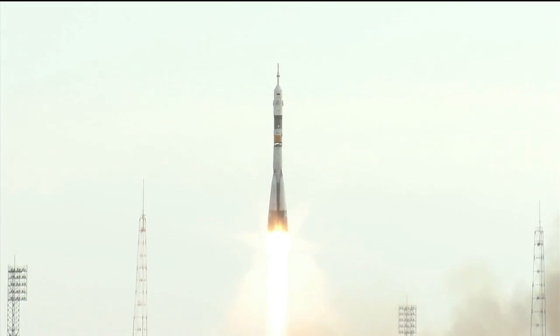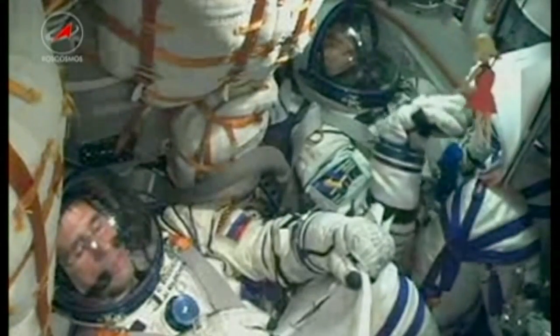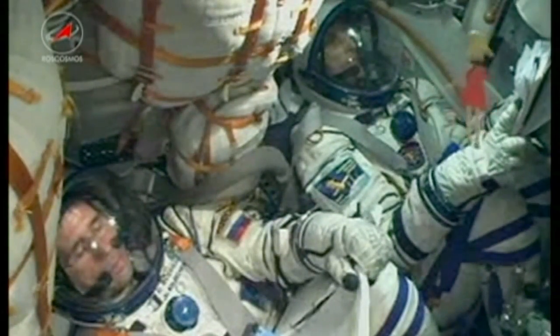The Russian Soyuz spacecraft carrying Expedition 32-33 Soyuz Commander Yuri Malenchenko, NASA Flight Engineer Sunita Williams, and Flight Engineer Aki Hoshide of the Japan Aerospace Exploration Agency heads to the International Space Station following its launch from the Baikonur Cosmodrome in Kazakhstan.